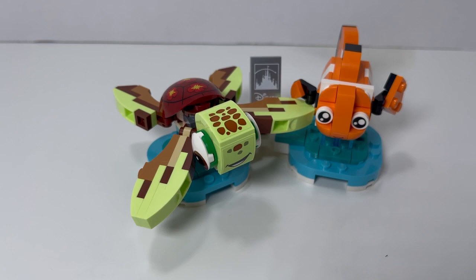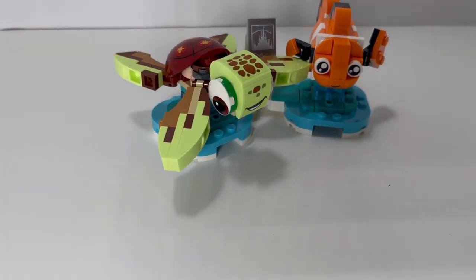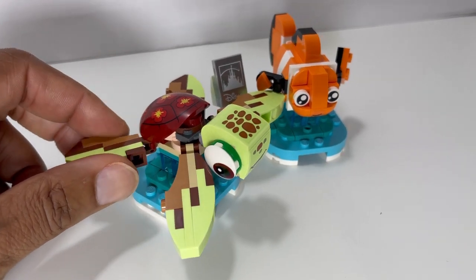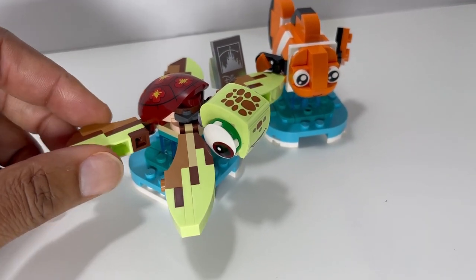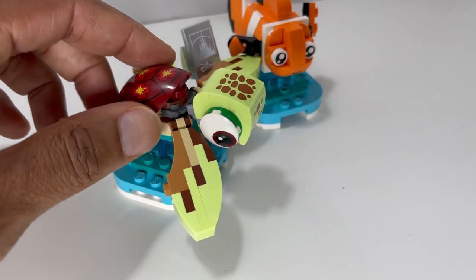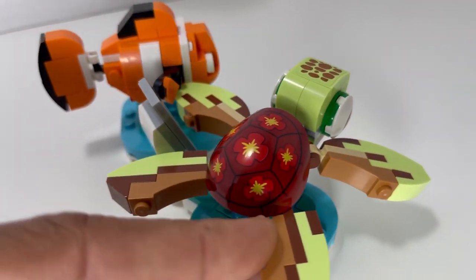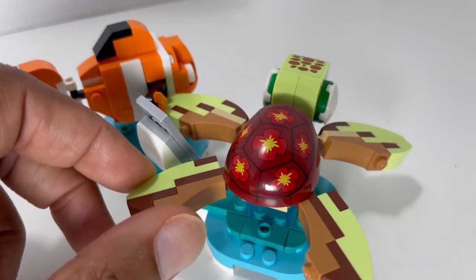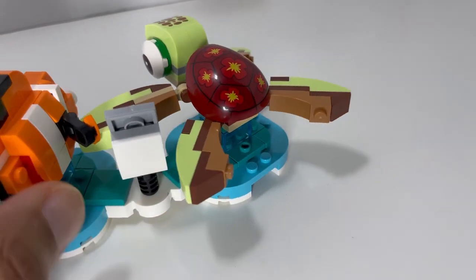First up, from the world of Pixar, it's Finding Nemo. We find our friend Squirt, the baby sea turtle, who makes friends with our friend Nemo. You can tell it's Nemo and not Marlin by the little flipper that he has on his right side. He met Squirt in the pool of sea turtles.